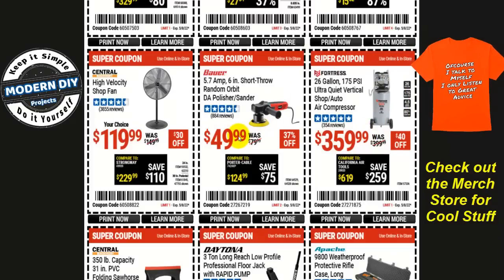The Bauer 5.7-amp 6-inch random orbital DA sander/polisher is $50, at 37% off — this is about the lowest I ever see this go. It was $59 on the previous coupon, so now it's even cheaper. If you bought it recently at the higher price, I'd go back to the store and talk to a manager; they may honor the lower price if it's only been a week or two.